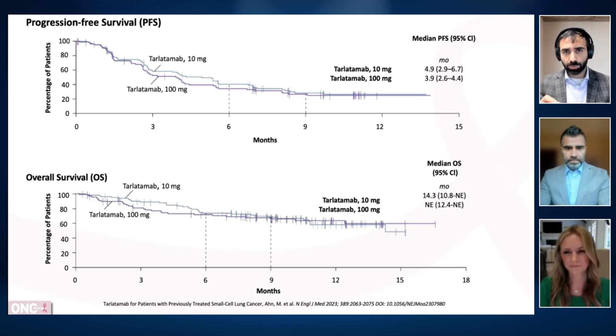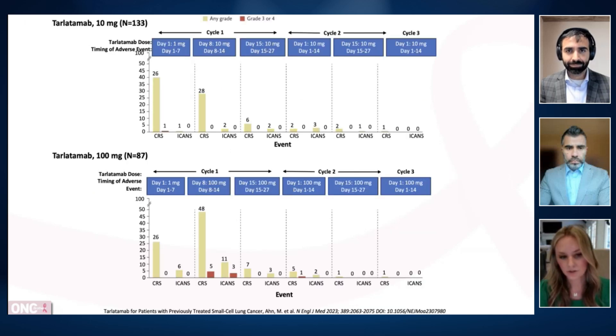This is a bispecific T-cell engager designed to interact with CD3 on the immune cells, as well as DLL-3 on the small cell lung cancer cell surface. The design of this drug is unique and it's a class of its own that needs to be monitored and managed appropriately with standard operating procedures and institutional guardrails. The FDA has highlighted black box warnings including cytokine release syndrome, as well as ICANS — immune effector cell-associated neurotoxicity syndrome — that can potentially be seen with this class of molecules.